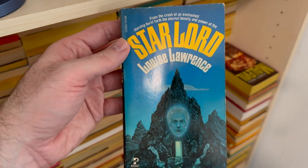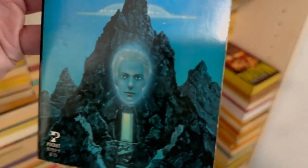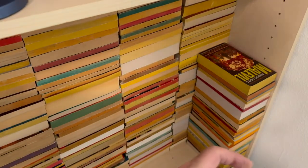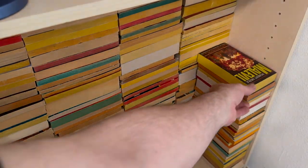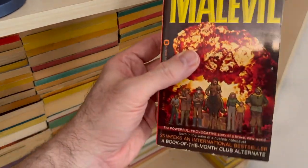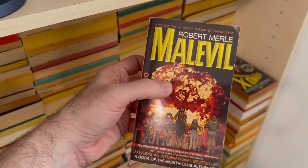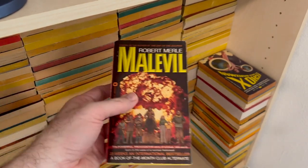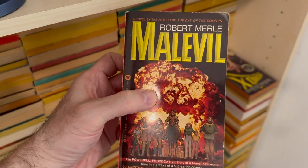Star Lord by Louise Lawrence — remember we talked about this cover being super weird? And that there's probably the 9 millionth book named Star Lord. This was also definitely on a previous book haul video — the ones in the back will have predated all those videos, so I'm going to whip through some of these.